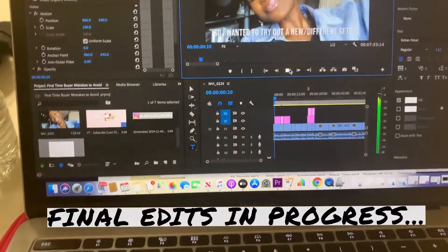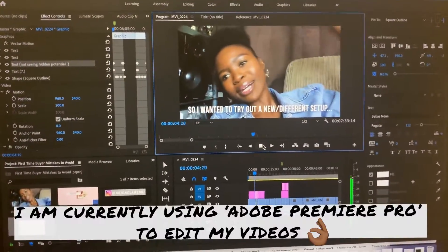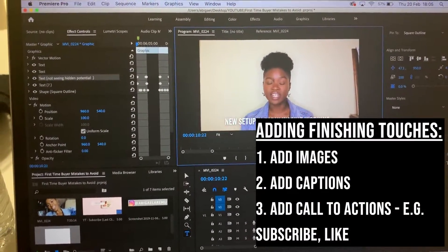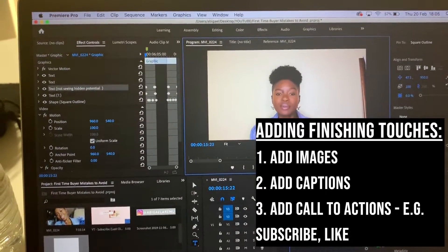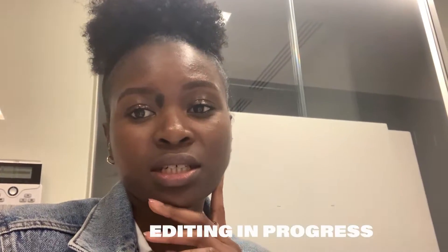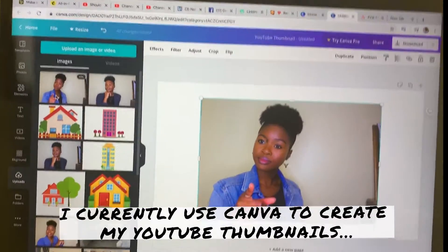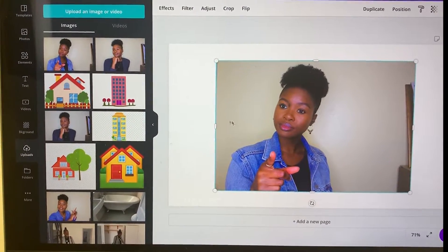I use Premiere Pro to edit my videos — as you can see, I'm just doing the finishing touches. I need to add captions, like and subscribe buttons, and other elements. It's actually taken a lot longer than I thought. I'm still here, but I'm going to do my thumbnail and then get that uploaded. I use Canva to create my YouTube thumbnails — I'm selecting my image, doing some edits to it, and then adding the captions.